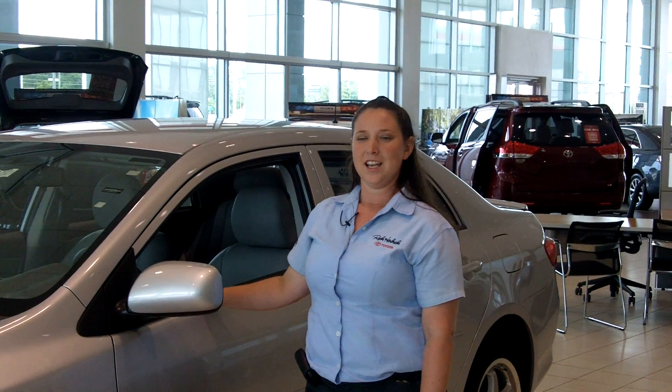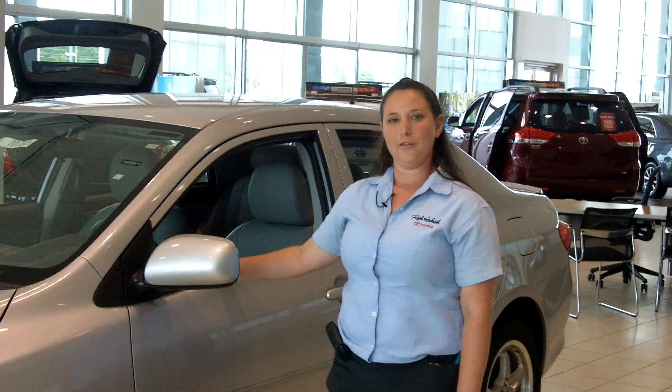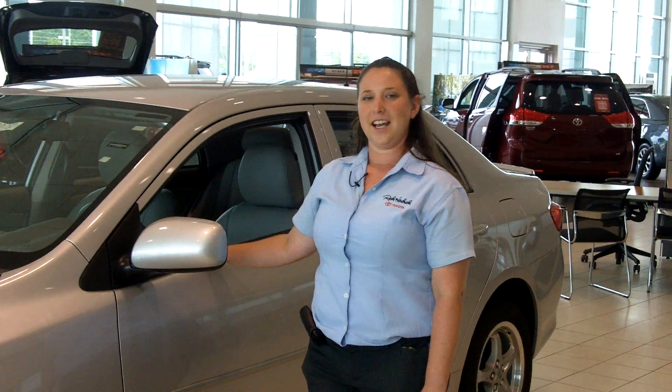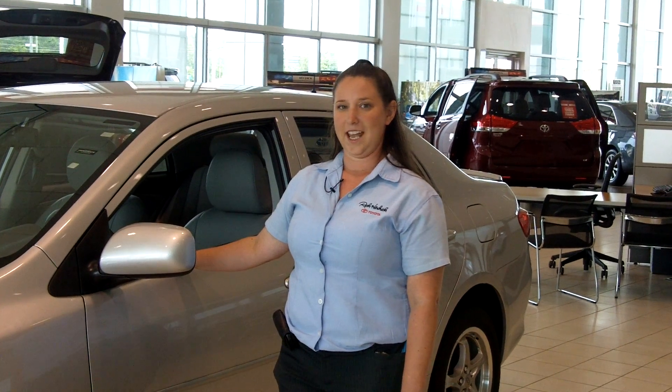Good afternoon, my name is Jasmine Dooney Anderson and I'm with Rick Hendrick Toyota. Today I'll be going over the Toyota Corolla. Toyota has been in business for over 70 years, and in 1968 the Corolla was introduced — that's over 42 years ago. 80% of all Corollas are still on the road today.